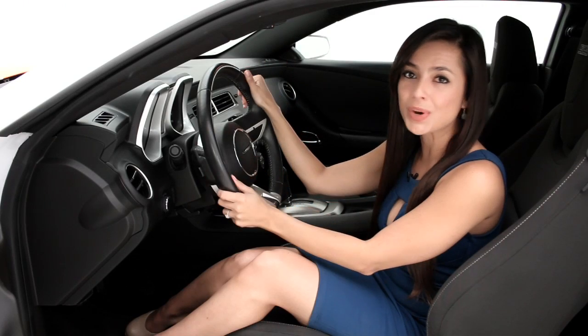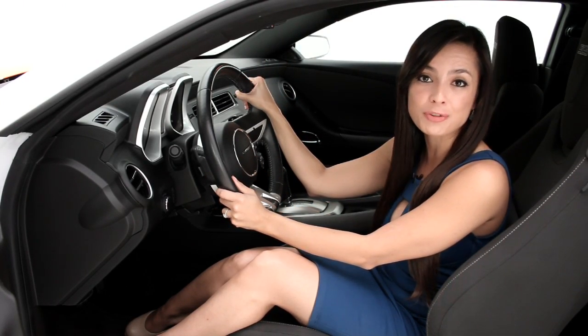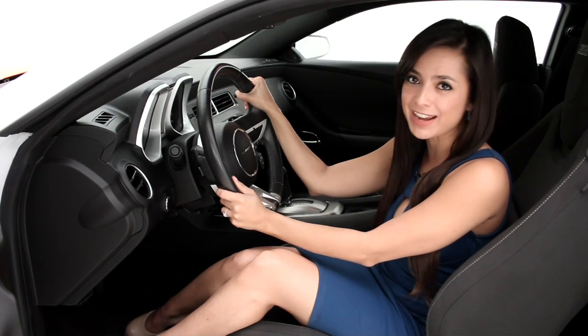This Camaro SS has a winning combination of strong good looks and powerful performance. For more information, log on to FloridaFineCars.com.